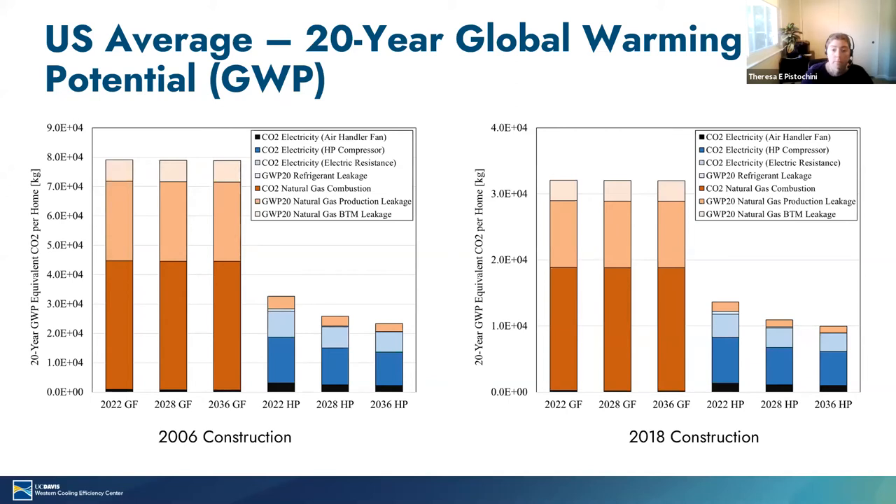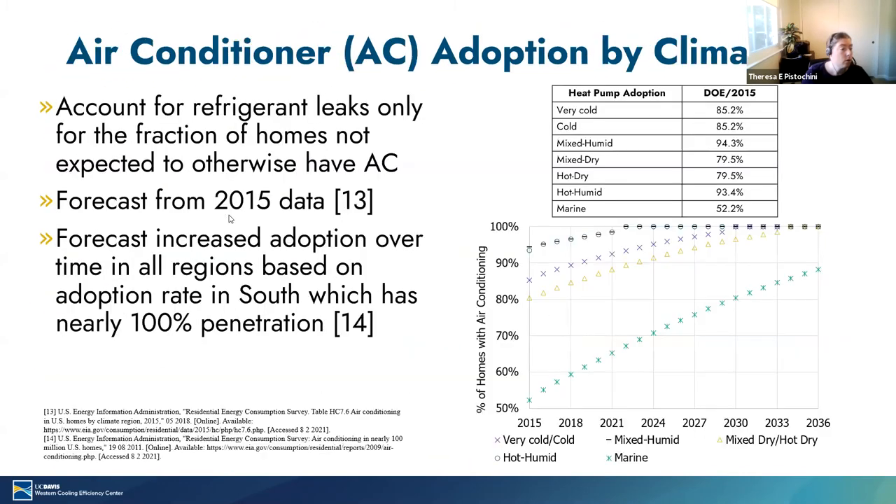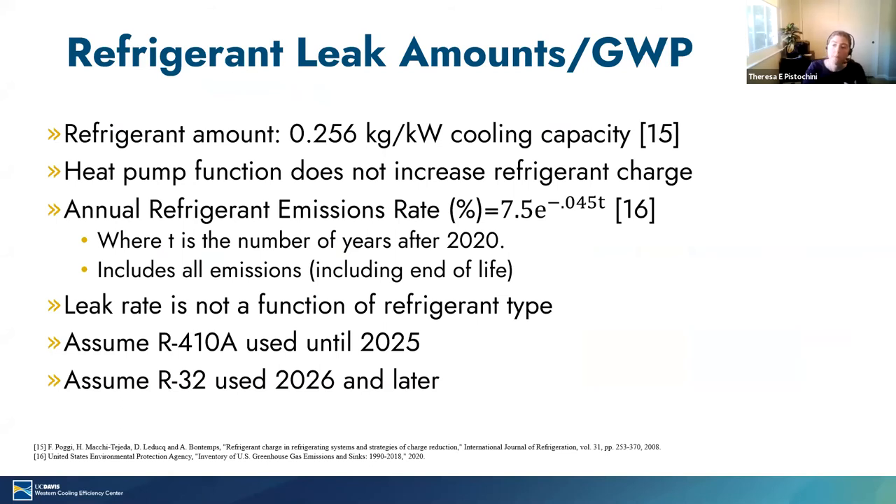Justin asks: what was the assumption behind carbon emissions counted from heat pump refrigerant leakage? They're not carbon emissions — it's refrigerant emissions multiplied by the global warming potential for that particular refrigerant gas. We assume a certain fraction of homes wouldn't otherwise have air conditioning. When heat pumps are added to those homes, we figure out what the charge of that heat pump would be, assume a certain leak rate, apply a certain GWP to that leaking refrigerant, and compare those emissions to carbon dioxide emissions.